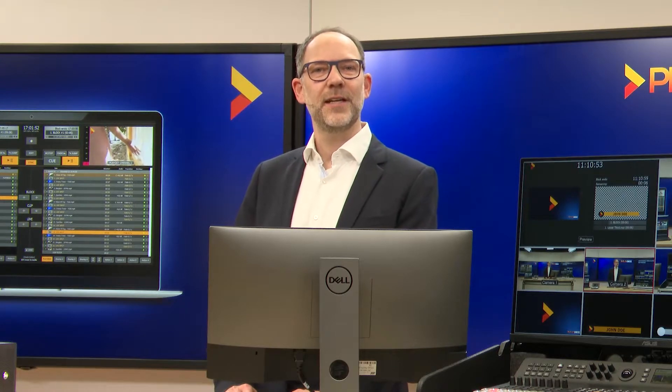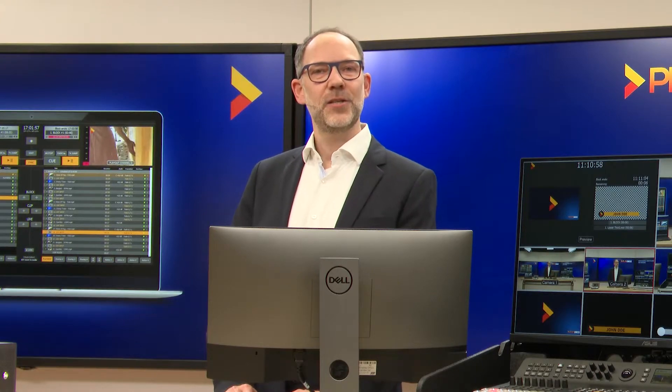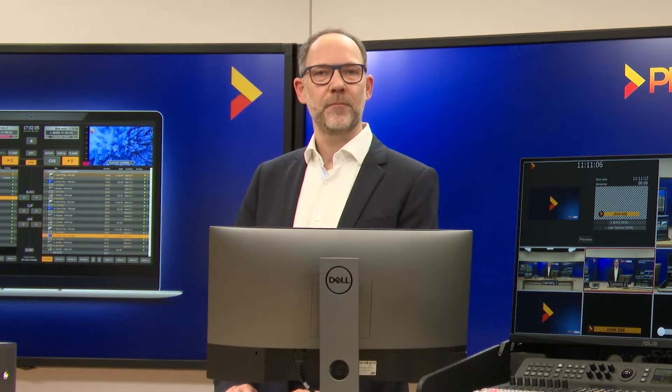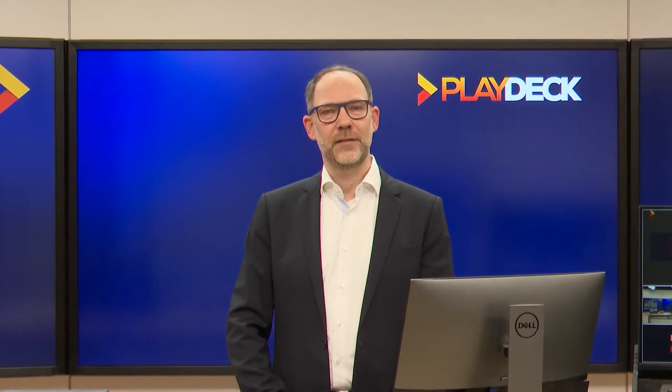We have been producing software solutions in the field of video play-out for more than 15 years. Initially, we mainly used these ourselves, namely for our stadium TV productions in the German Soccer League. I suspect that for most of you, scoreboard systems play a rather minor role in your daily business. And because I don't want to bore you, I'm going to present you something like the Swiss Army Knife of video play-out, a product that you will probably be able to use on almost any of your current projects.